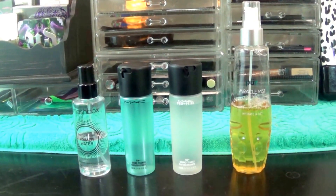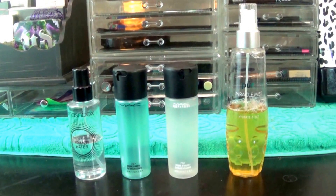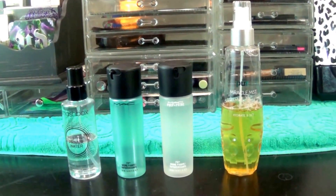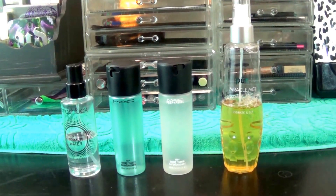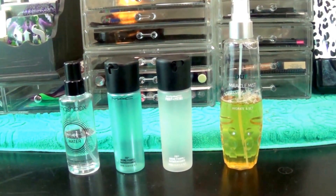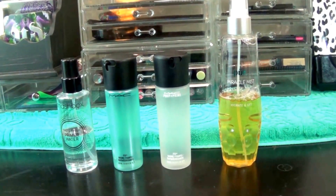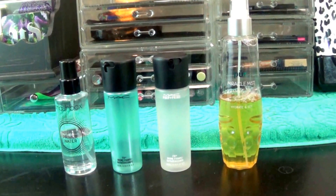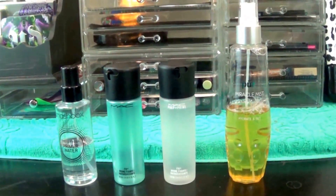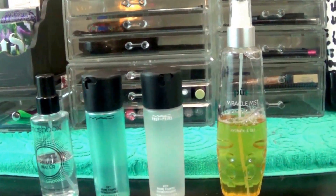Hey y'all, it's the girl Nunu the Hair Diva and I'm back with a makeup drawer video. This is going to be all of the makeup that I will be using on an everyday basis. I think I have narrowed down all of the makeup items that I need to use that will give me the look that I'm looking for. So I wanted to do pretty much an update. Let's get into it.